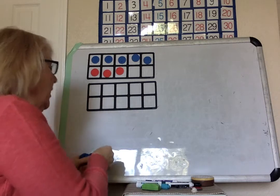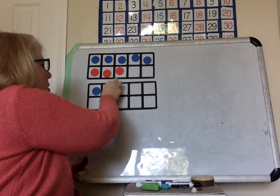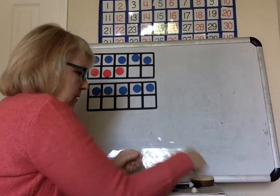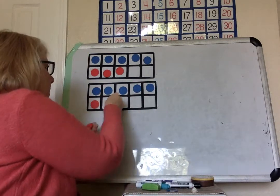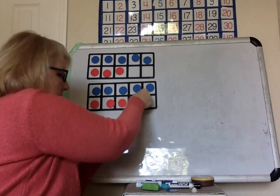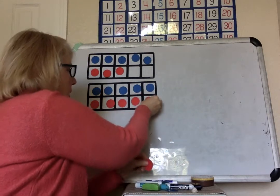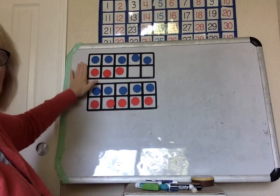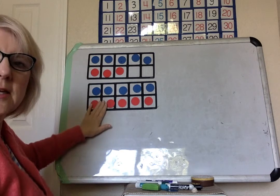So I'm going to add another one, two, three, four, five — let's do red ones — six, seven, eight, nine, ten. Now we have eight and ten.